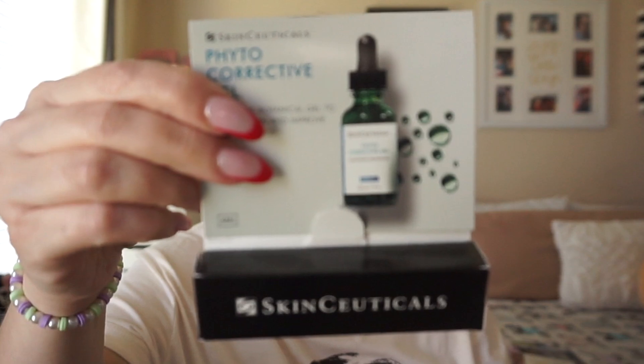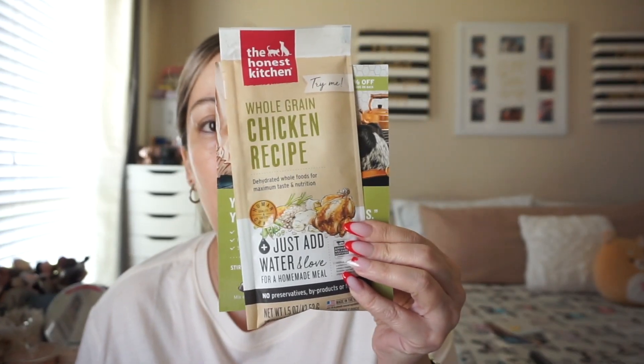They also sent something for dogs — it's a dehydrated product. In case you missed the last clip: you just add water, let it sit for three minutes, and then feed it to them. It comes together nicely that way.